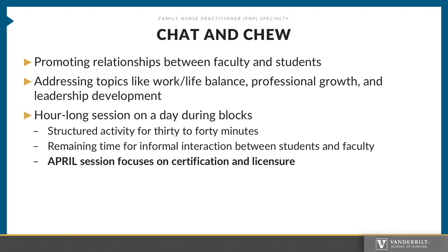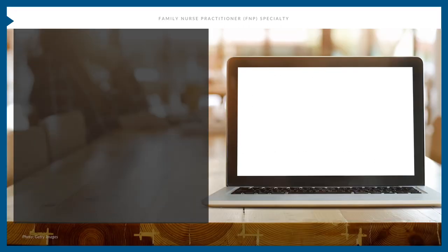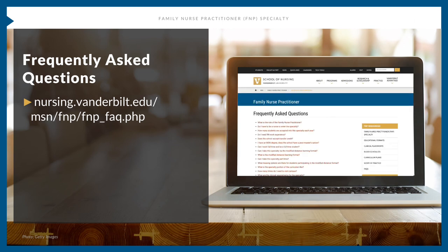The April session is usually the most attended as it focuses on certification and licensure. Another source of information is our frequently asked questions page. It contains some of the information presented here, as well as links to more specific information related to the program, the plan of study, curriculum, and block programs.